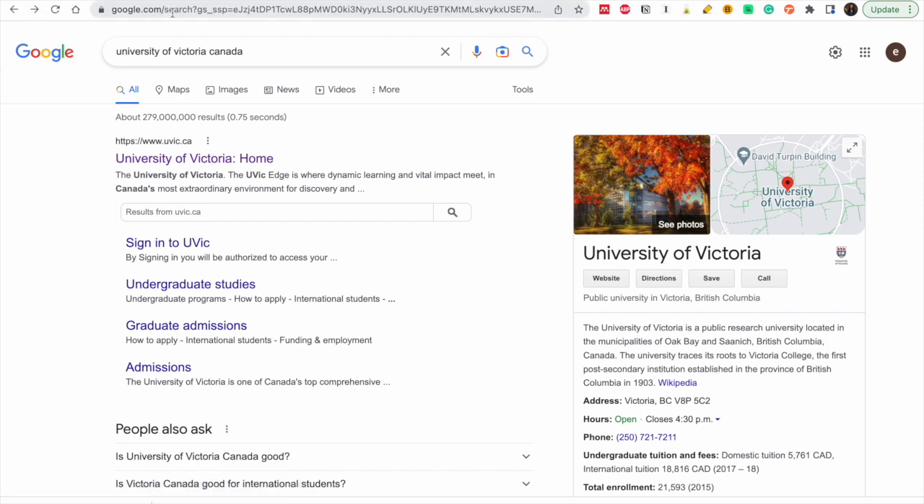The first thing you do is go to Google.com and just type 'University of Victoria Canada.' Click on the first link and it takes you to the university's website.